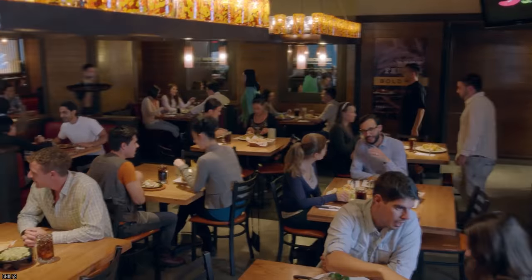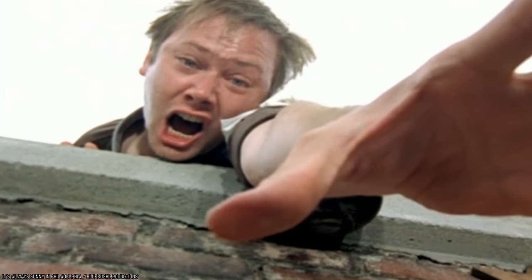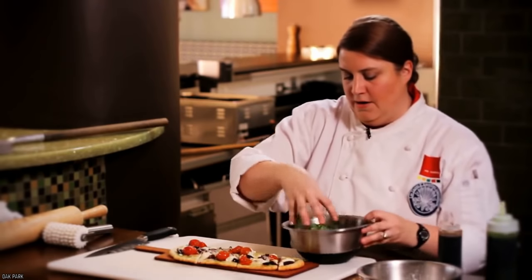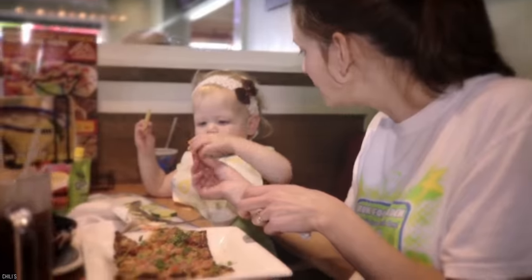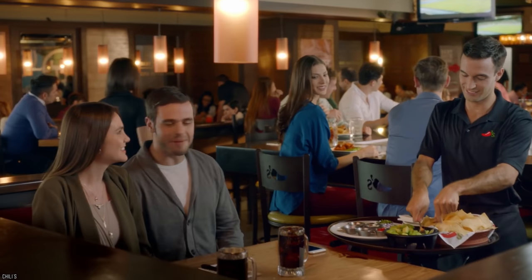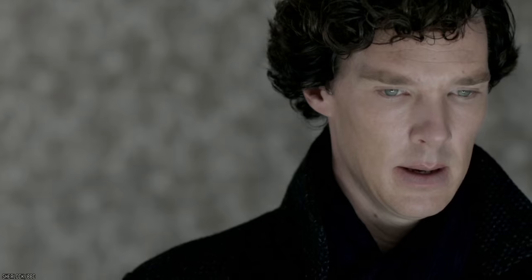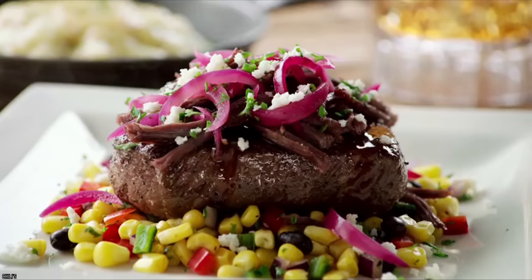Despite many people clamoring to order these flatbread offerings, the chain wasn't prepared to continue their production. Chili's removed them from the menu without much of a warning to their customers, leaving fans bewildered and confused, since it had become one of the most popular items on the menu. There are some who still call for the reinstatement of the beloved bread. Will it ever happen? Maybe, but if it doesn't, Chili's still offers many great items to choose from.